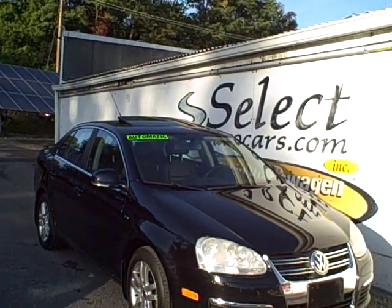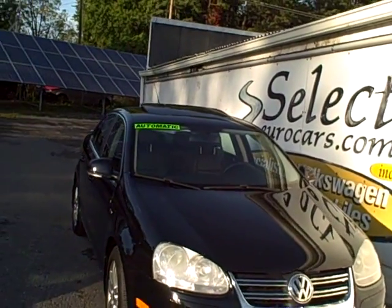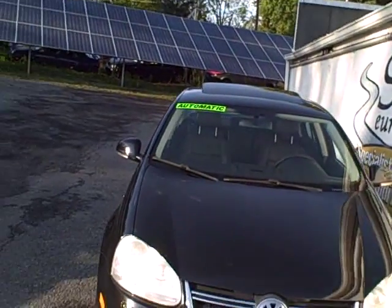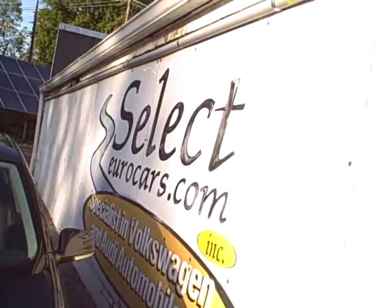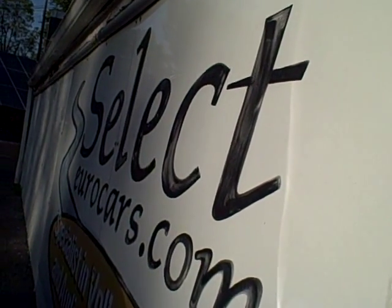2007 Volkswagen Jetta Wolfsburg limited edition in an automatic transmission — a rare find, available here at Select Eurocars where we've specialized in Volkswagen and Audi for over 35 years. We're open seven days a week.